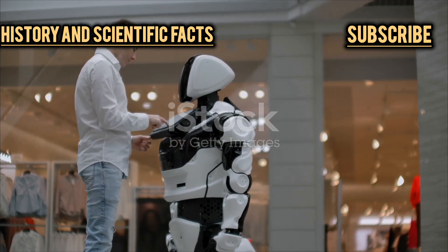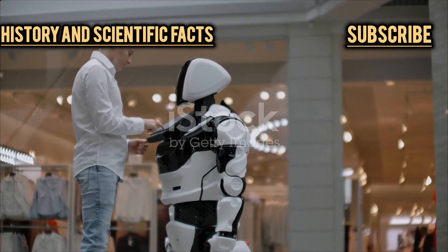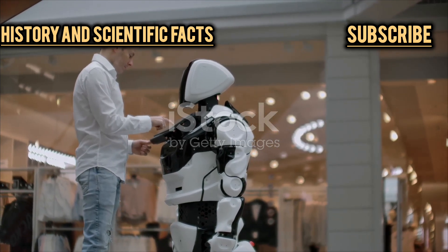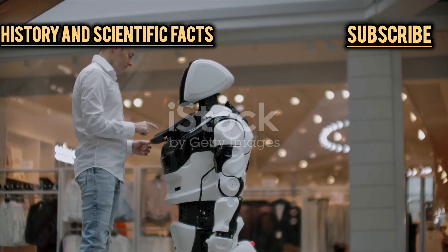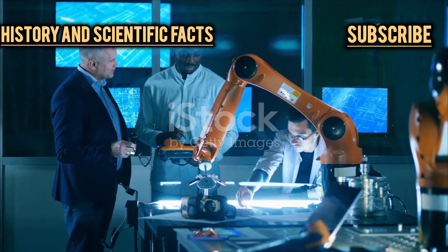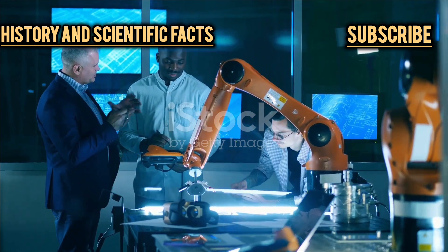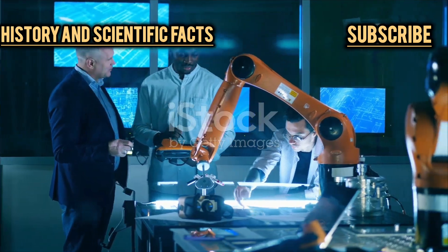Okay, so Hyundai's robots are cool — but are they actually useful? That's the big question everyone's asking. We've all seen the flashy videos and jaw-dropping demos, but when it comes to real-world impact, things get a bit more complicated. Are these machines just high-tech showpieces, or are they on the verge of changing how we live and work? The answer is: it's complicated. The technology is advancing rapidly and the possibilities seem endless, but there are still plenty of challenges to overcome before robots like these become part of our everyday lives.